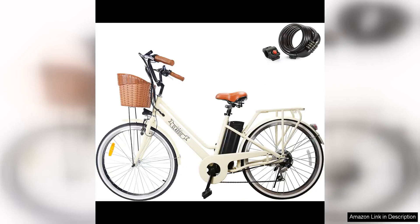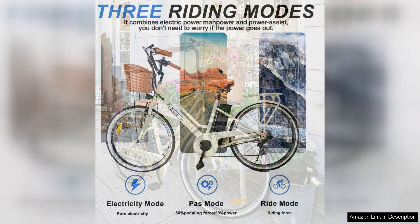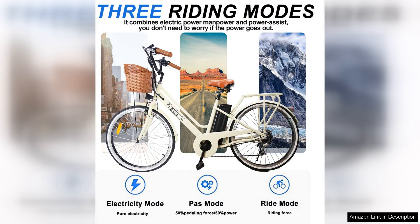The Nakto Electric City Bike is a fantastic option for adults looking for a convenient and eco-friendly mode of transportation. With a choice between a 250W or 350W motor, this electric bicycle offers a smooth and effortless riding experience for users of all skill levels. One of the standout features is its sleek and stylish design, making it a great option for daily commutes or leisurely rides around the city. The step-through frame design also makes it easy to mount and dismount, adding to the overall convenience of the bike.